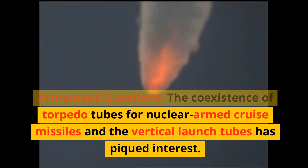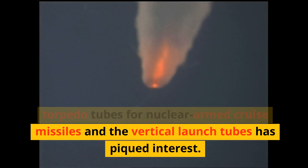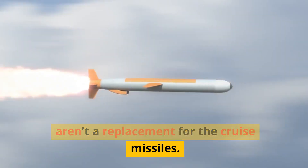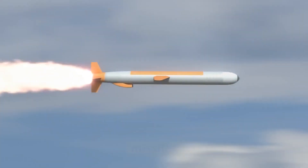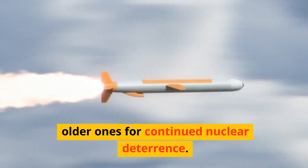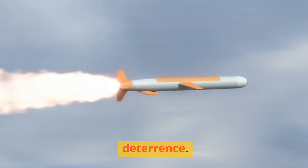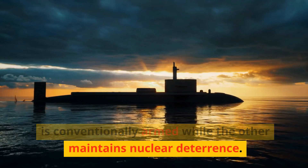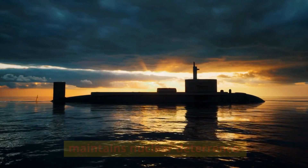The coexistence of torpedo tubes for nuclear-armed cruise missiles and the vertical launch tubes has peaked interest. This could suggest that the new missiles aren't a replacement for the cruise missiles. One theory proposes that Drakken could test the new missiles while retaining the older ones for continued nuclear deterrence. Another possibility is that one missile set is conventionally armed while the other maintains nuclear deterrence.